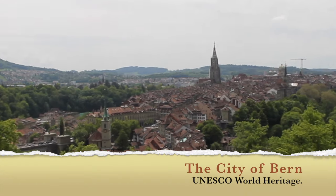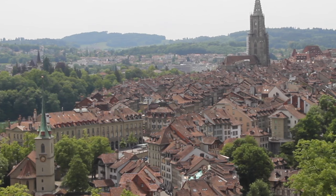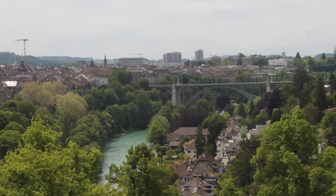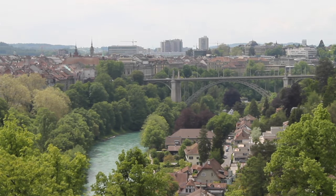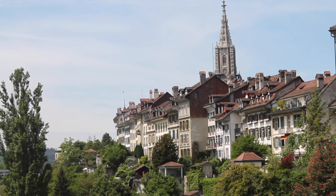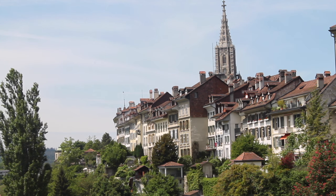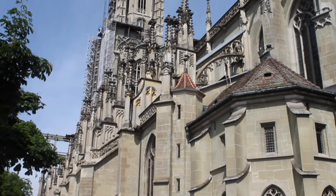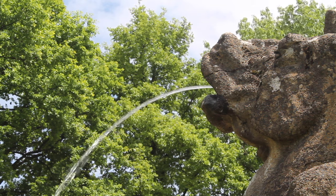And finally, the city of Bern itself is part of the UNESCO World Heritage Sites. The Swiss capital has so many alluring characteristics — its history and antiquity captivate millions of tourists across the globe, and its beautiful and amazing atmosphere keeps me coming back. There you have it! Those are my top 10 things to do and see in the Swiss capital.